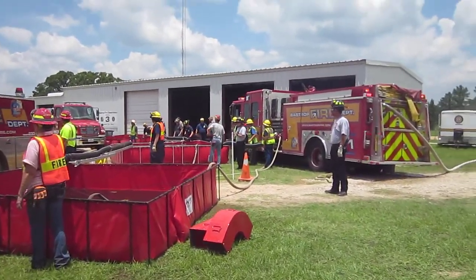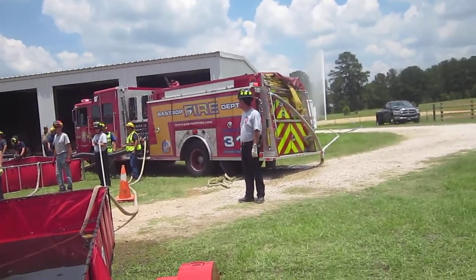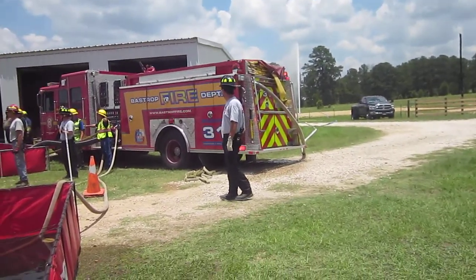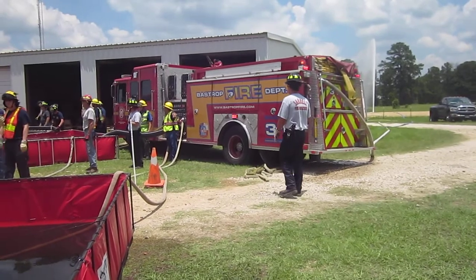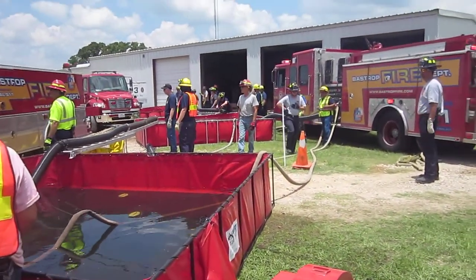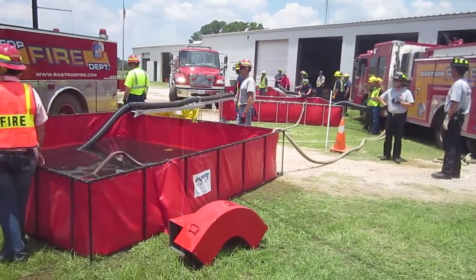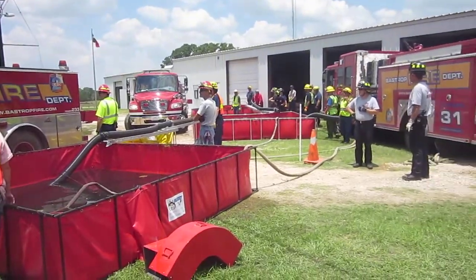To set the stage, we've got Engine 231 — that's a 1750 pumper — and he's drafting out of that middle tank. We've got three large tanks total; each one's 3,000-some gallons, and they're transferring to the middle.